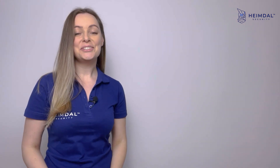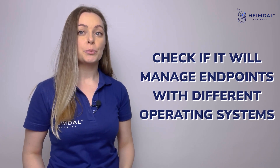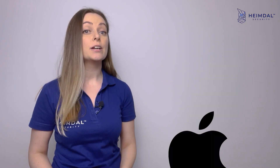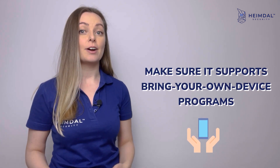Now let's see what you need to look for when choosing the best Unified Endpoint Management system for your company. Check if it will manage endpoints with different operating systems — Windows, iOS, Android — and make sure it supports bring-your-own-device programs.